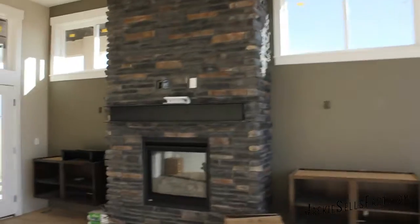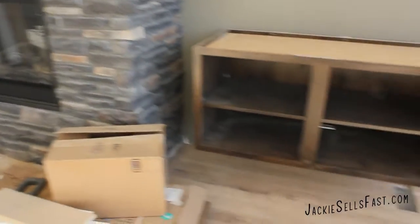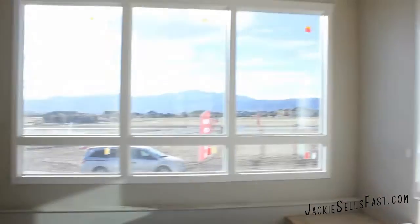Here's the living room. There's a fireplace with built-ins, lots of natural sunlight, and a gorgeous view.